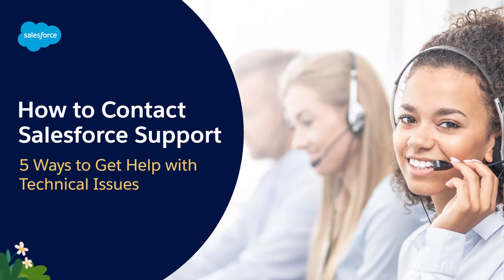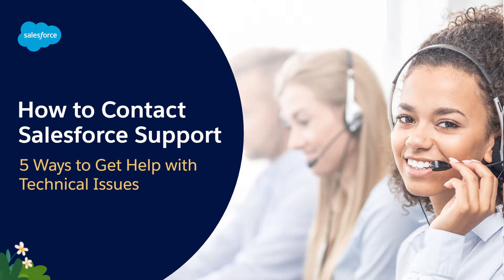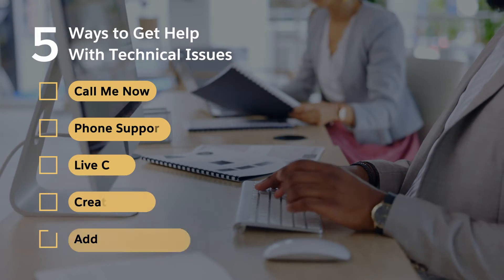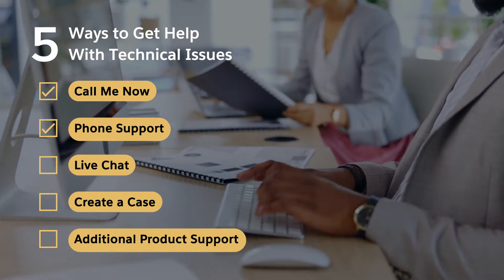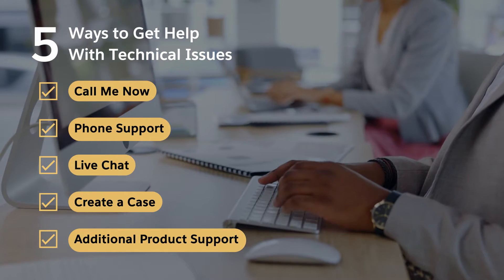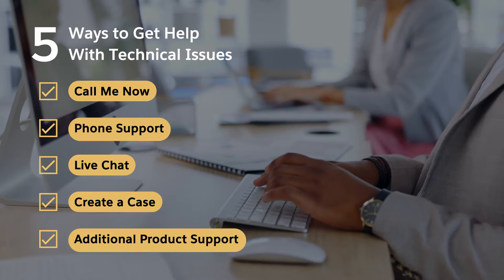Thanks for joining this how-to screencast, brought to you by Salesforce Support. Do you know the five ways to get help for technical issues? Knowing how to contact Salesforce Support is essential for getting the most out of your Salesforce investment. Let's explore the support channels, one by one.